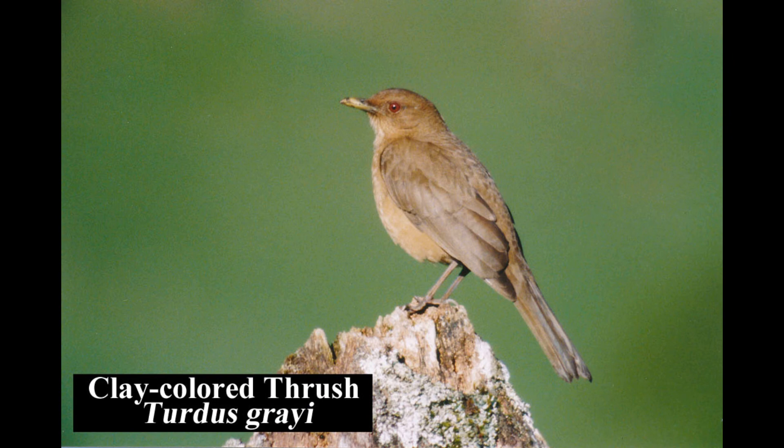The clay-colored thrush is widespread and very common in scrubby woodlands, towns, and parks. It is the national bird of Costa Rica.